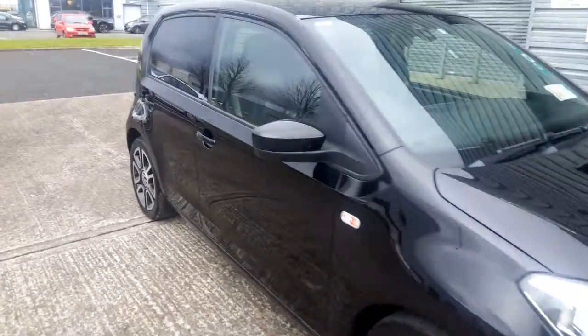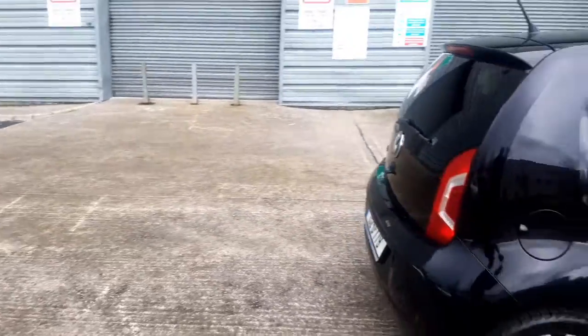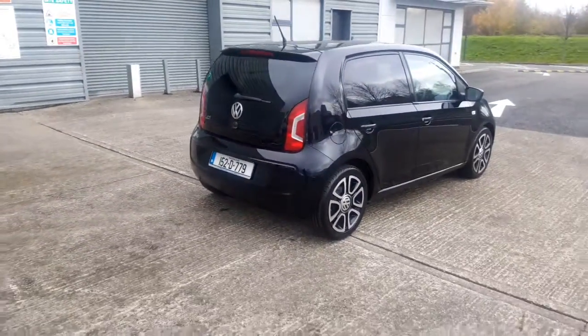Hi, I'm Eugene and welcome to Ultimate Cars. This is the highest specification Volkswagen Up. It's a High Line model, or a High Up.